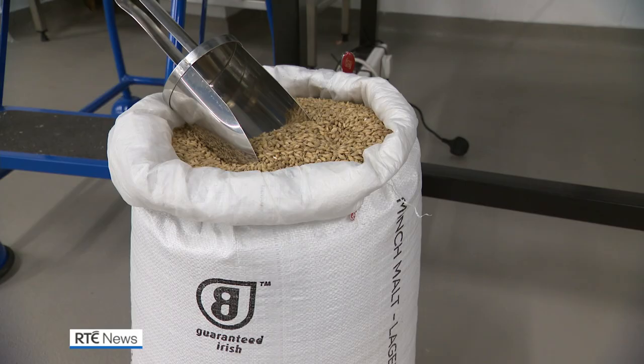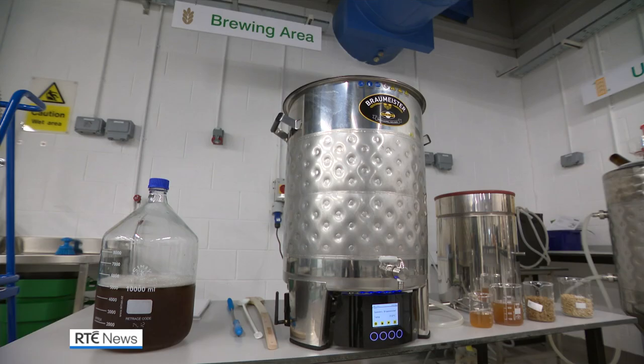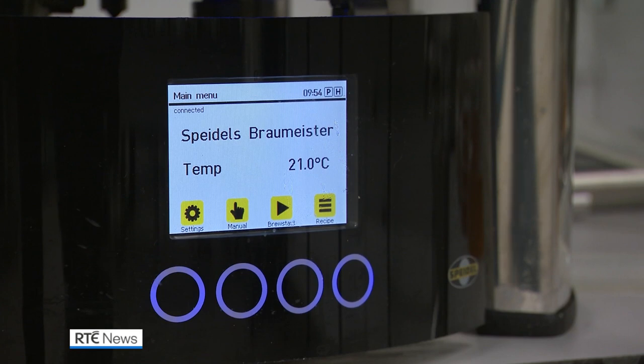With the number of breweries and distilleries in Ireland growing by the year, there will be no shortage of raw materials. It's very, very difficult for newer breweries and distilleries to get rid of their waste.